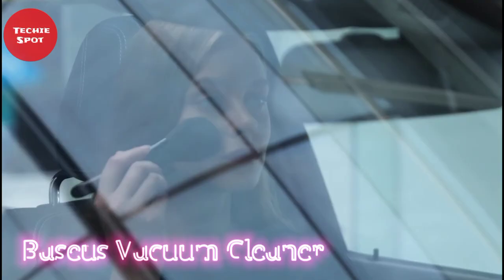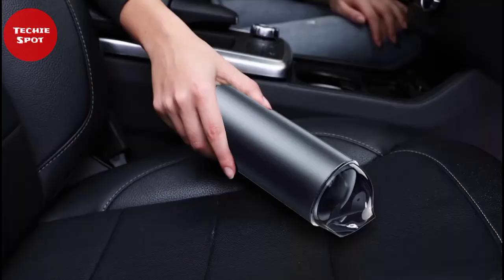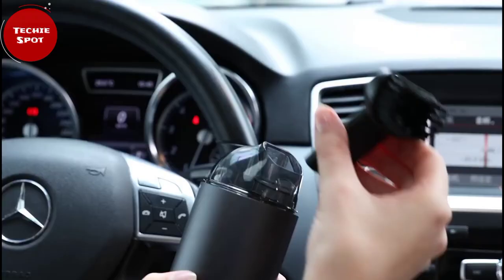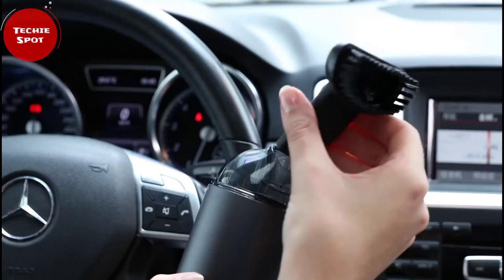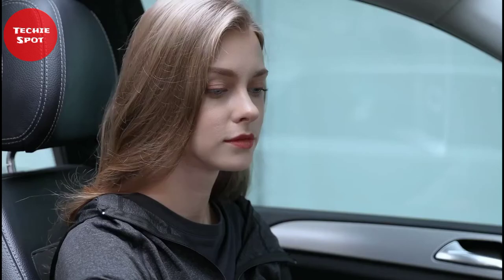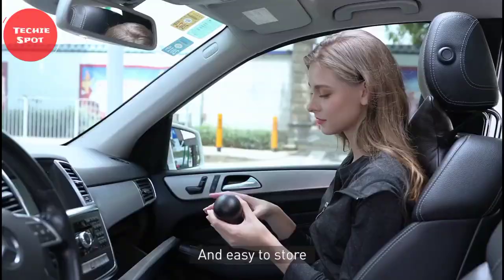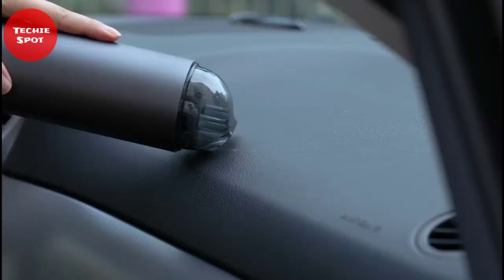The Basis Vacuum Cleaner is a portable car vacuum — a great solution for people who appreciate cleanliness and tidiness in their cars. It is so small that you can hide it in any locker, and its small size does not affect its performance. You can use it anywhere you need it: the dashboard, air vents, and seats are most needed for cleaning.